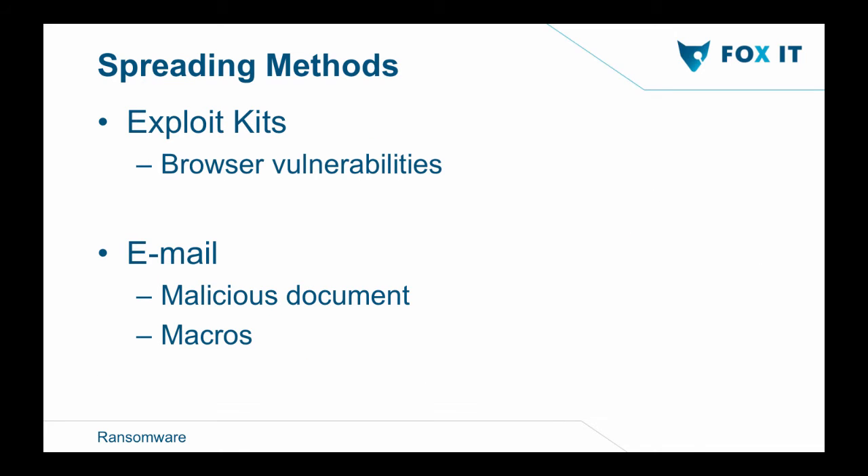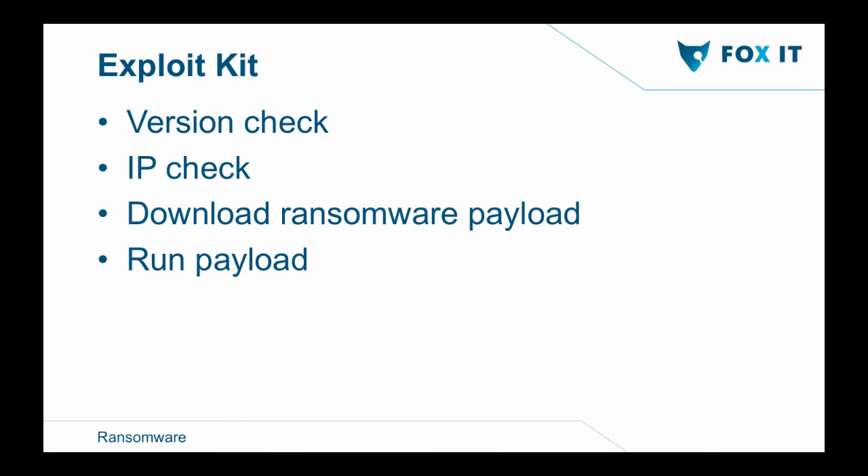Ransomware is currently spread via two methods: exploit kits and email. Exploit kits use vulnerabilities in the victim's browser. Email sends a malicious document requiring macros to be enabled to download the executable. The exploit kit checks the Flash version — if vulnerable, it does an IP check. Interestingly, ransomware authors exclude Eastern European countries because there's no money there; they're too poor to pay the ransom. Once the IP check passes, it downloads the ransomware payload and runs it.